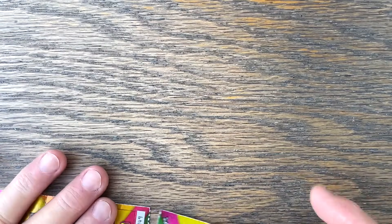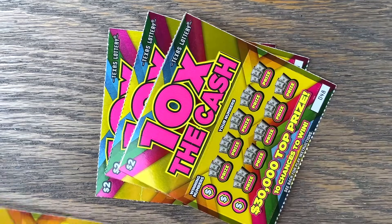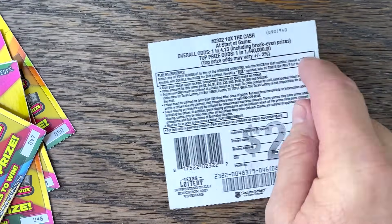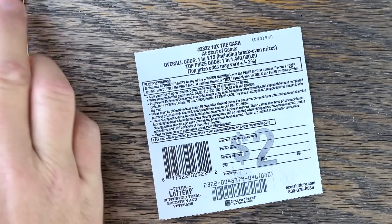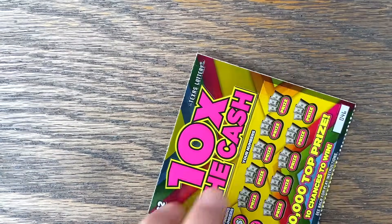Let's start off with five of the $2 Ten Times the Cash, tickets 46 all the way through 50. Let's see if we can't start the day with a nice big win. It's a match-and-win — two or ten times multiplier, no five times on this one.